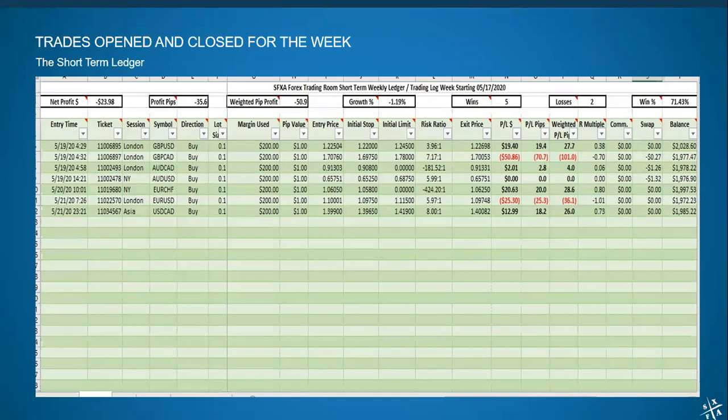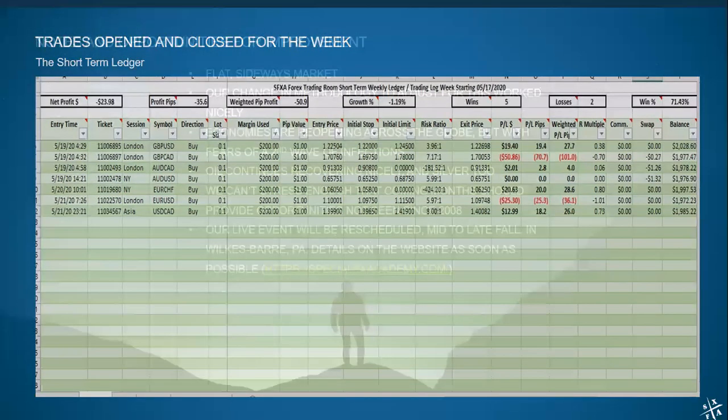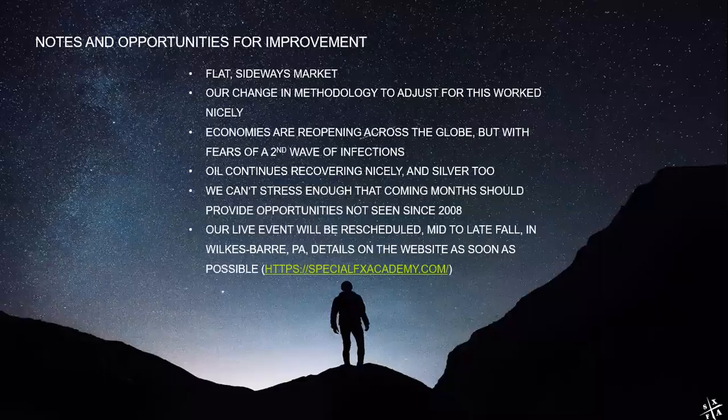Making sure we don't get too hammered by sideways action, but allowing ourselves to continue to be exposed to the bigger movements if and when they happen. As I mentioned, a very flat sideways market, and our change in methodology to adjust to this is working very nicely.